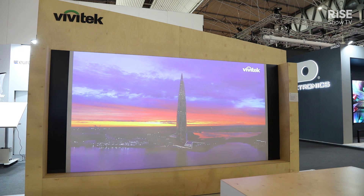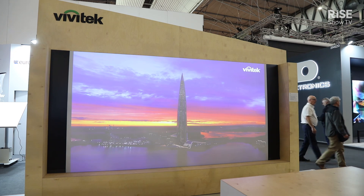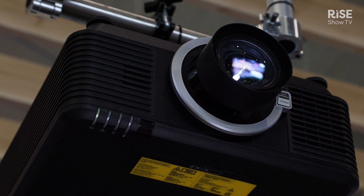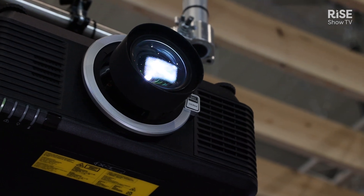We have many good features. We have a sealed optical engine that will prevent dust from getting in. We have power consumption very optimized, and we have a set of nine lenses that are available, motorized with memory positioning. Basically, it's the perfect projector for any kind of immersive room you would like to create.